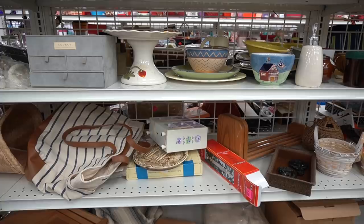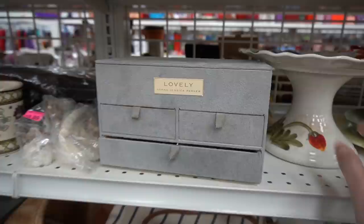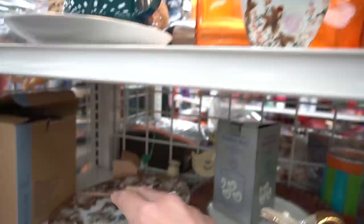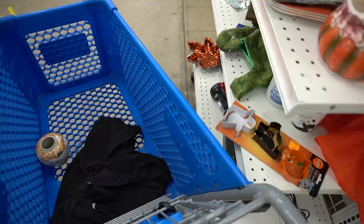A few brass candlesticks there. I did notice this cake stand but the bottom just didn't resonate with me so it stayed on the shelf. We've got some hunting scenes here — they are marked Alpine, vintage but not antique, so I left those. This here is a ginger jar missing its lid at $1.99. I've found that ginger jars missing their lids also make beautiful vases, so because this had a bird on it I decided to buy it.